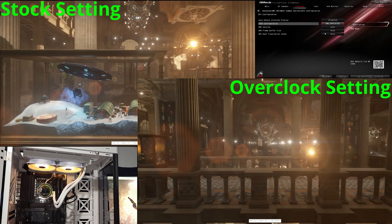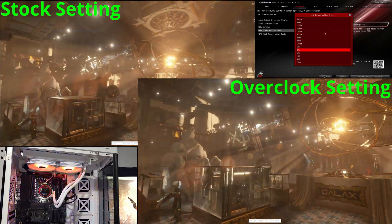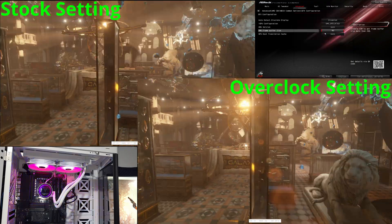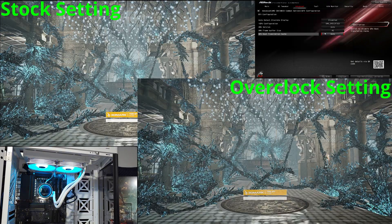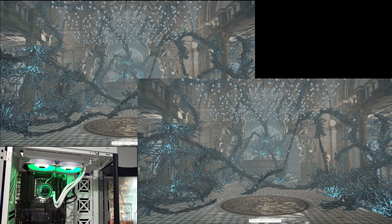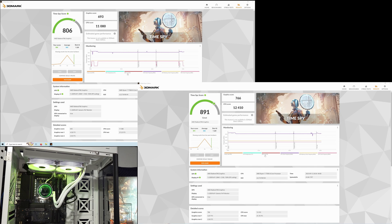The overclock consisted of setting the CPU to PBO standard, at least for the X670E, setting Expo settings which were 5600MT CL36, along with a 4GB frame buffer, and raising the iGPU's core speed from 2200MHz to 2400MHz.